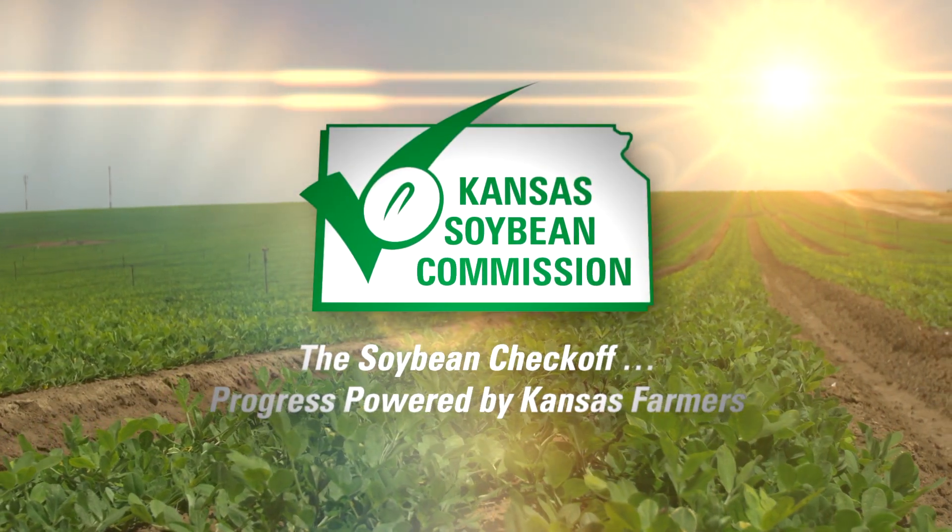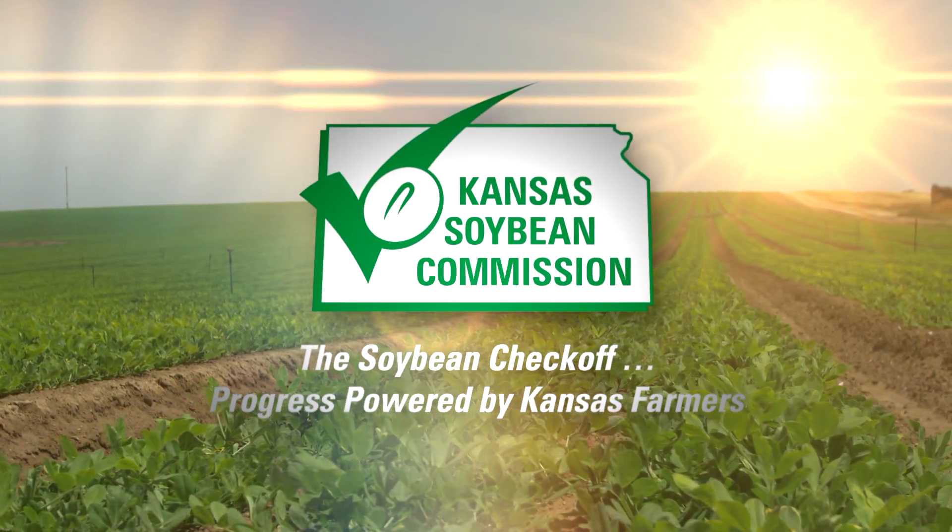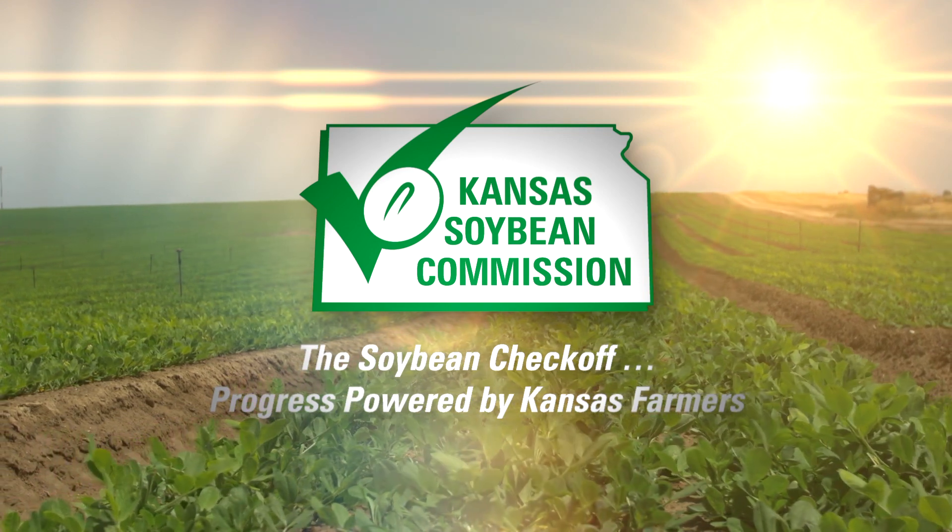This segment brought to you by the Kansas Soybean Commission. The Soybean Checkoff — progress powered by Kansas farmers.